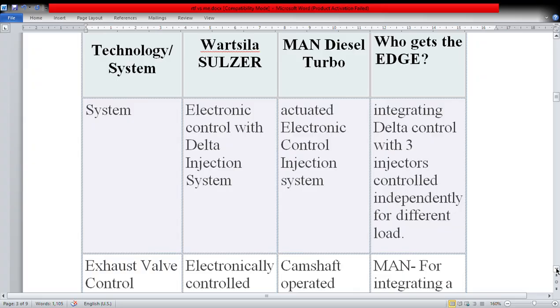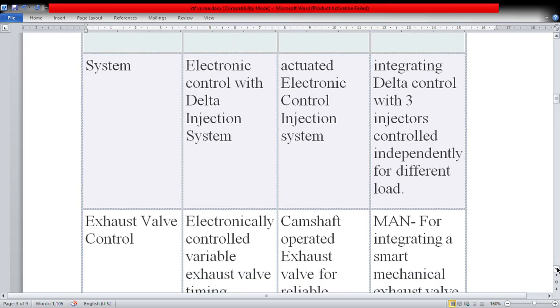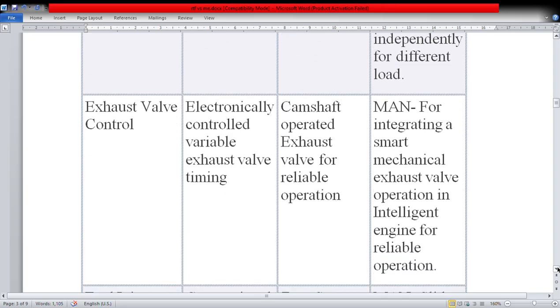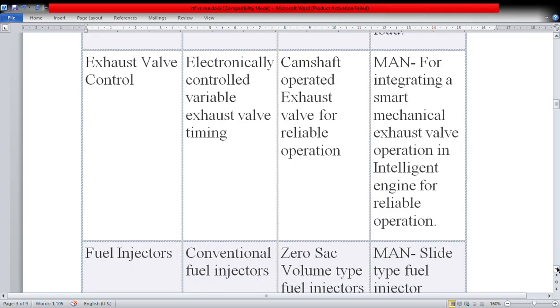Regarding electronic control, Wärtsilä has an electronic control system with a delta injection system, and MAN has an actuated electronic control injection system integrating delta control with three injectors controlled independently for different loads — so Wärtsilä has an upper hand here. For exhaust valve control, Wärtsilä has electronically controlled variable exhaust valve timing. MAN has camshaft-operated exhaust valve for reliable operation, integrating a smart mechanical exhaust valve operation in the intelligent engine.